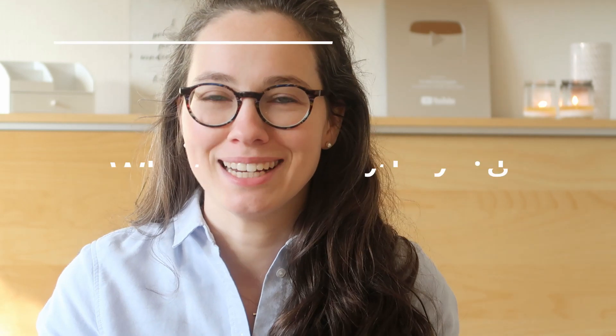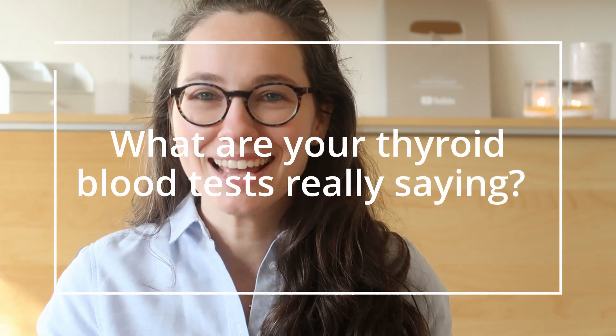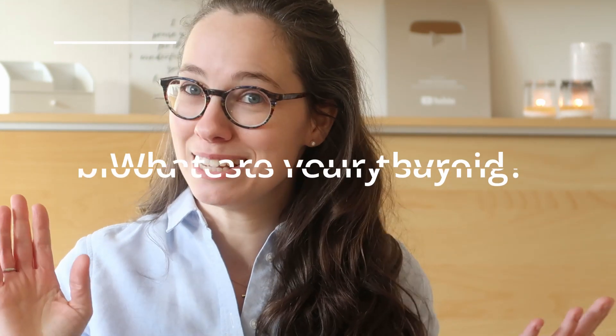Your doctor may have told you that you have a thyroid issue, and so you asked for the blood test results, but now you're not sure what to think. Or you suspected that you have a thyroid issue and ordered blood tests yourself privately, and looking over the results, you are kind of lost with the interpretation. So shall we clarify the TSHs, the T3s, and the T4s?